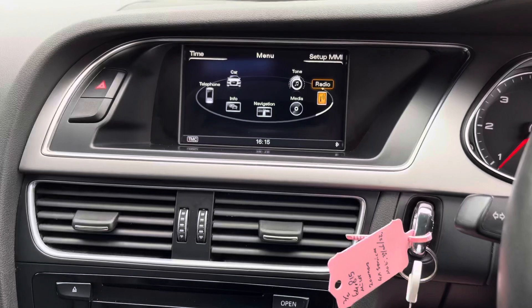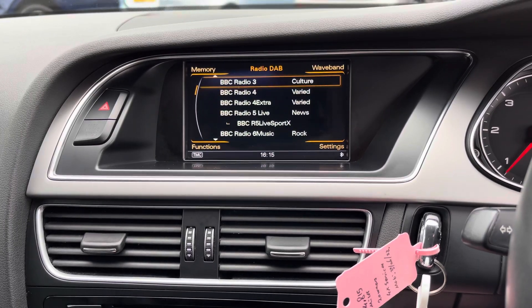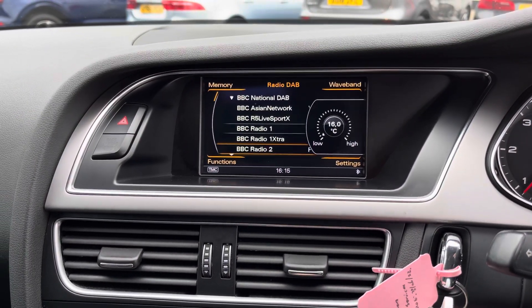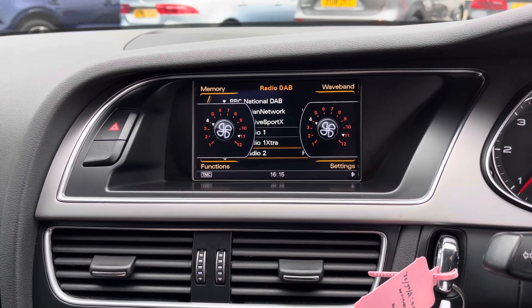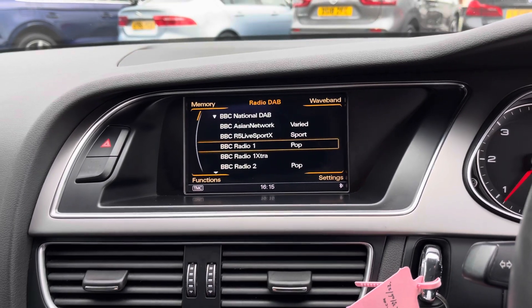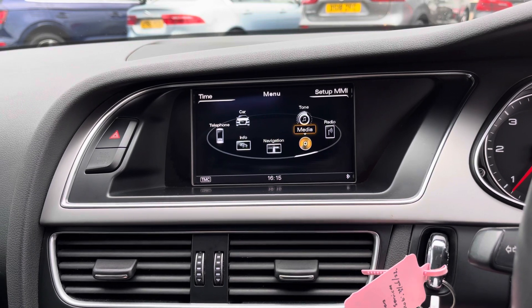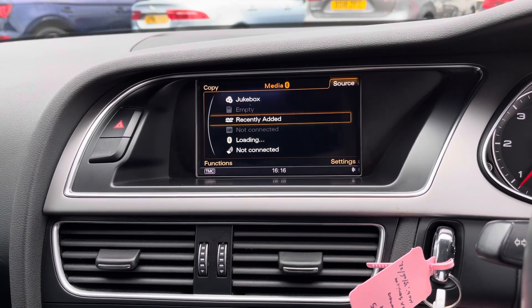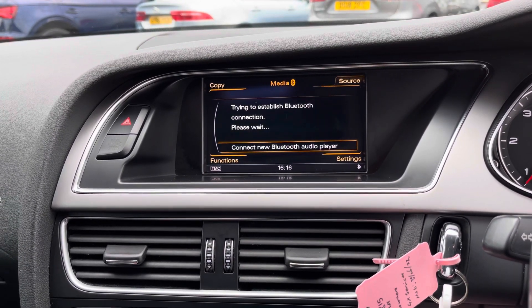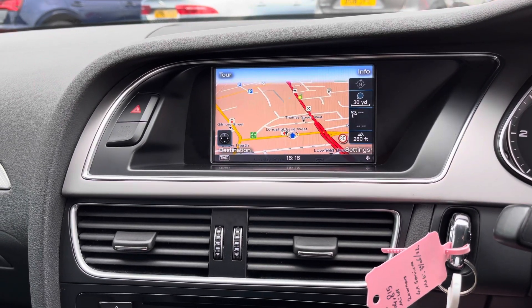In the centre you have your infotainment screen, controlled using this spinning dial and the buttons in the centre console. You can access your DAB, FM and AM radio, allowing you to easily find and tune your favourite stations and save them to memory so you always have them available. You can also connect your own audio source — there's CD input as well as Bluetooth, which allows you to safely make hands-free phone calls on the go.